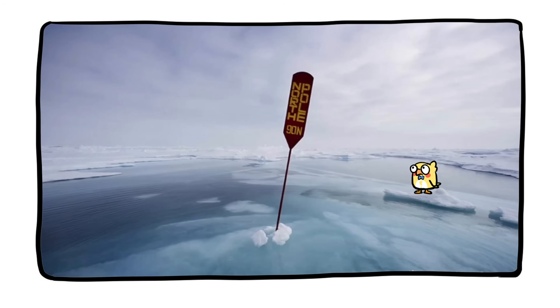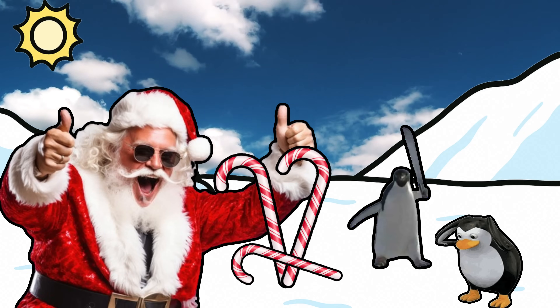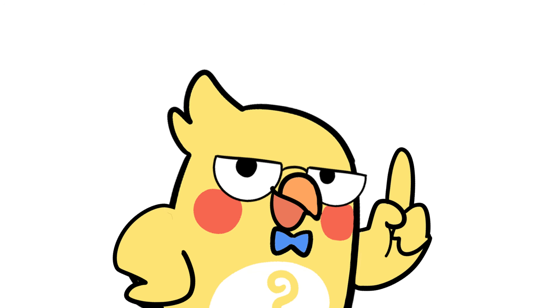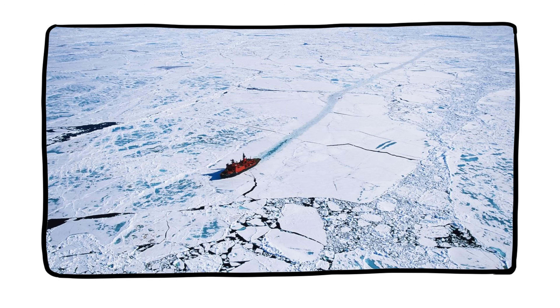Let's play a quick game. Picture the North Pole. Got it? Chances are you imagined Santa, some penguins, maybe a few candy canes stuck in the snow. But here's the thing — you just made a scientific faux pas. First off, penguins live in the South. And second, there's no land under the North Pole. Just water. Cold, salty, ice-covered ocean water. And yes, it's as weird as it sounds.